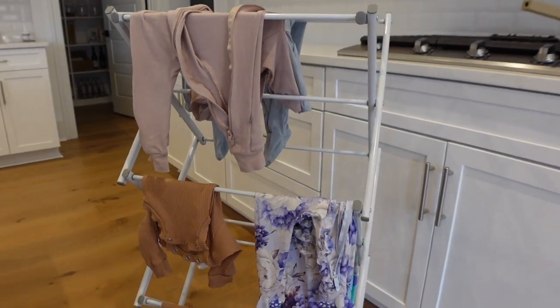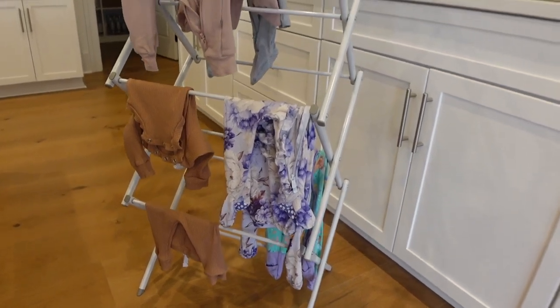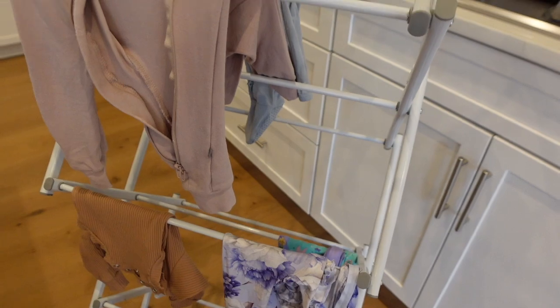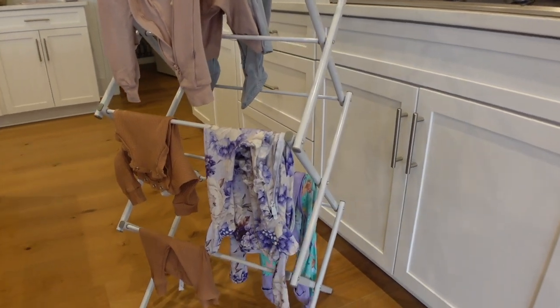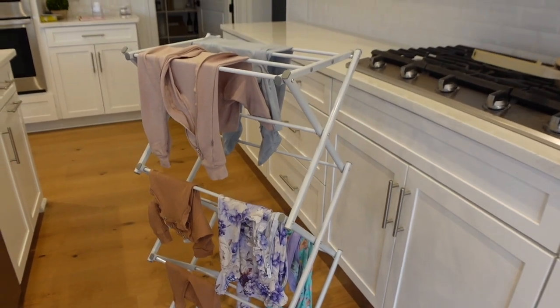Another nice-to-have is this drying rack. With nicer baby brands like Little Bum Bums, Kite, and Little Sleepies, you don't want to put them in the dryer. Instead of having them hanging all over our kitchen and bar stools, I got this from Amazon so I can just throw her clothes over it and dry them in our laundry room.